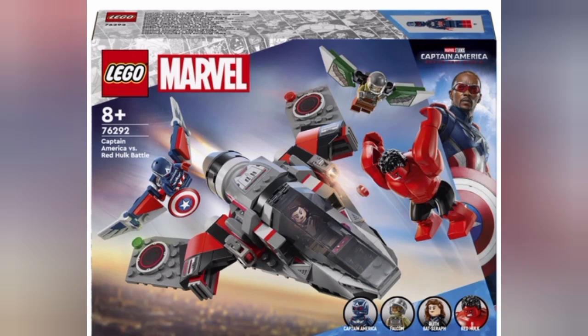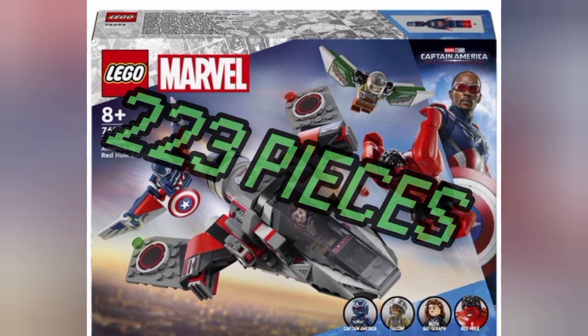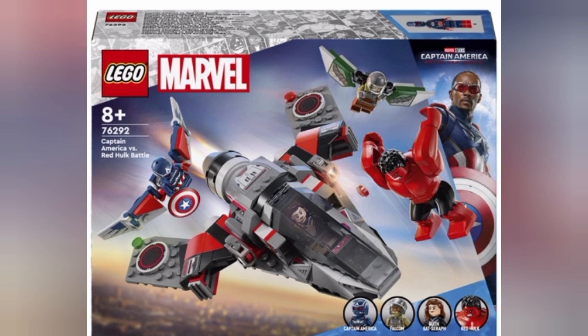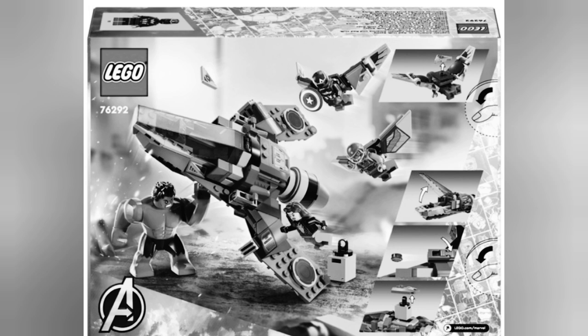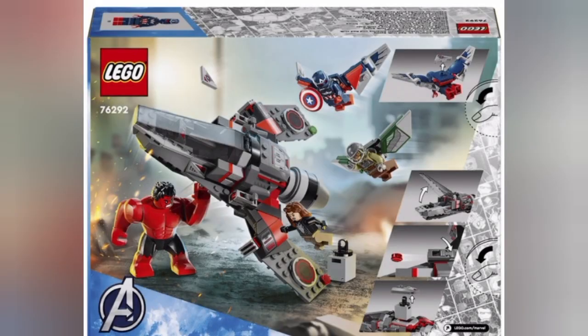Our next set is set number 76292, Captain America vs Red Hulk battle. It will be retailing for $54.99 USD and will have a whopping 223 pieces. This set is, for some reason, more expensive than the other one. Though it has fewer pieces, it kinda makes sense, but still rad. Anyway, this set comes with Red Hulk, a new character, Captain America, the new Falcon, and a cool looking ship. This set is honestly really epic.